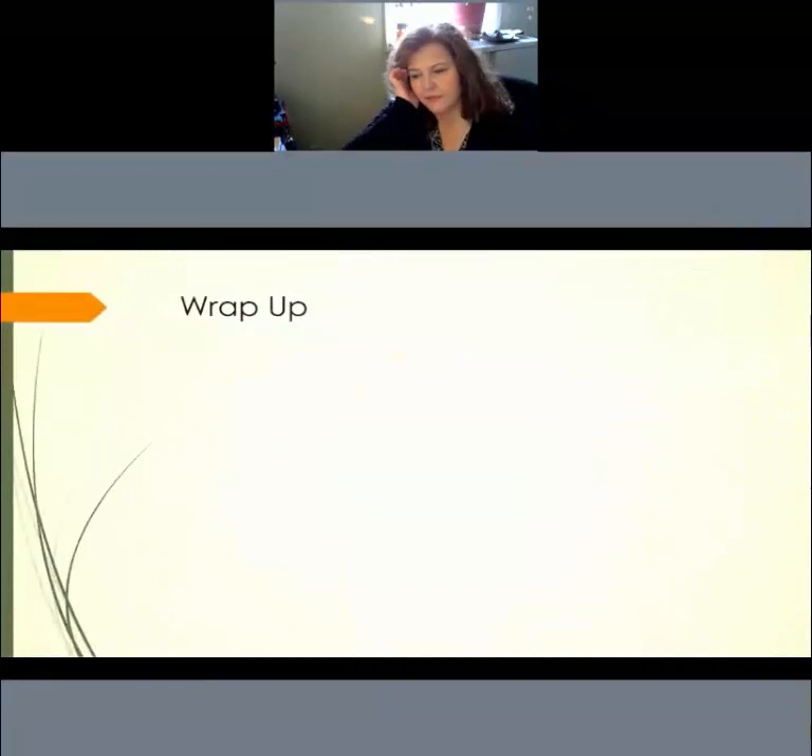I'm excited to start the webinar series and appreciate the opportunity to record it through the OWL Network and make it available for teachers to review over and over. I encourage you to forward your questions to me directly and I'll do my best to turn that around in a timely manner. I look forward to meeting each and every one of you and seeing you at Potter Marsh Discovery Day or the Palmer Hay Flats Fun on the Flats Day. Don't forget to get outside yourself every day — it's good for all of us. Thank you.